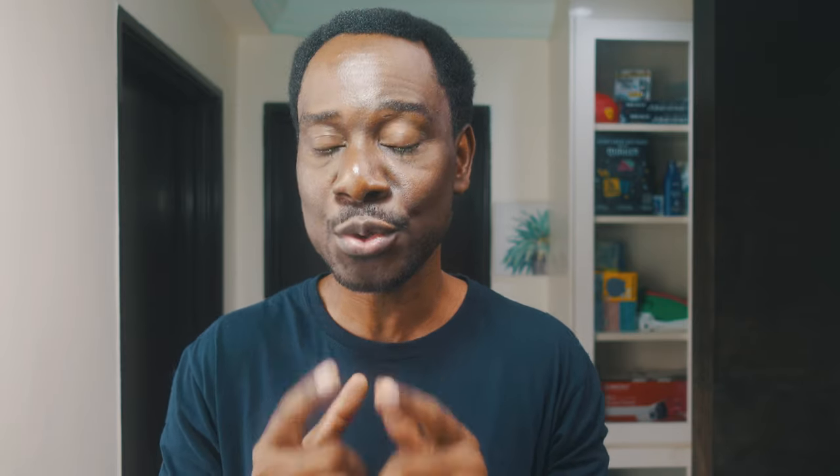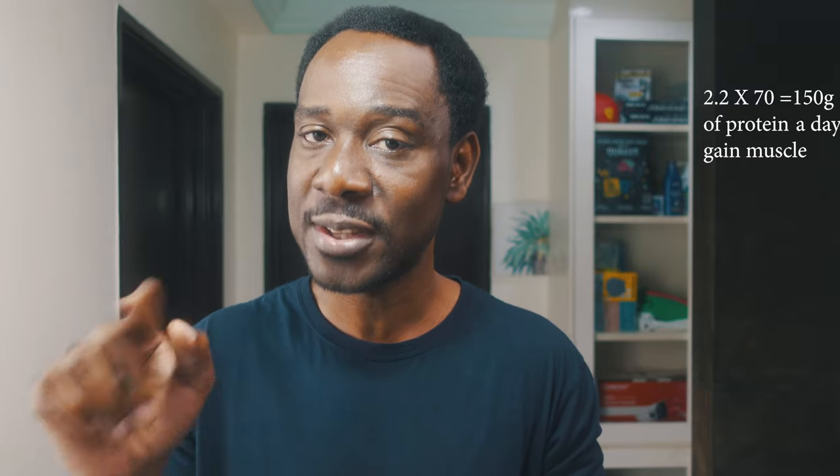You've got two options for protein. If you are someone who is working out, take 2.2 grams of protein per kilogram of body weight. In my personal case, I weigh 70 kilograms, so I multiply 2.2 grams by 70 — that's my daily protein intake, and it's working for me. You're going to be losing fat and gaining more muscle, because your body needs more energy to process and synthesize all that protein. If you are not working out, use 1.6 grams of protein per kilogram of body weight as your daily intake.